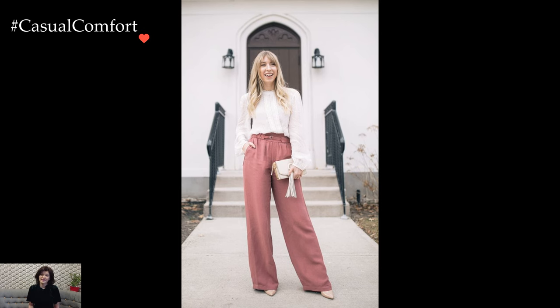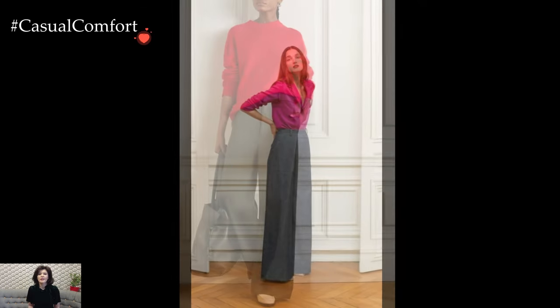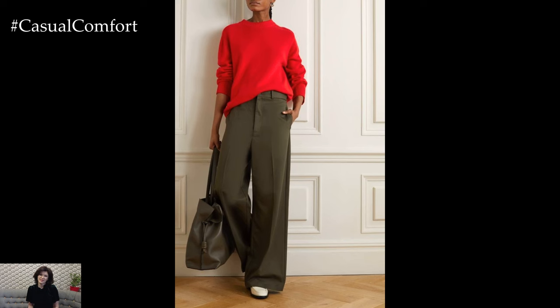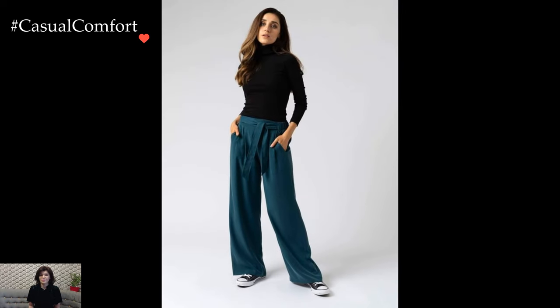Palazzo pants, with their timeless appeal, embody the fusion of style and comfort. Their adaptability to various settings and occasions makes them a wardrobe essential, offering a stylish and practical option for everyday wear. Whether dressed up for a night out or paired with a casual tee for a day of errands, Palazzo pants effortlessly blend fashion and ease into a single, chic garment.